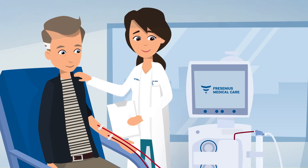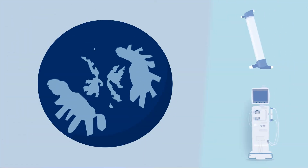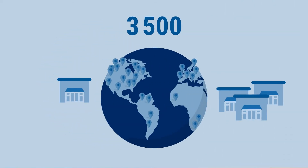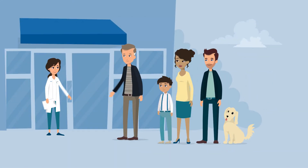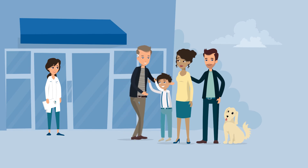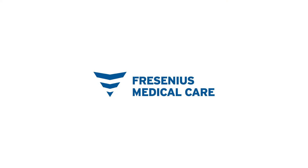Fresenius Medical Care is the world leader in dialysis. About half of all dialyzers and dialysis machines sold worldwide are made in our plants. In our more than 3,500 dialysis clinics, we treat over 300,000 patients. Every 0.7 seconds we start a dialysis treatment for a patient somewhere in the world. We are giving patients with chronic kidney failure a future worth living and the best possible quality of life. Fresenius Medical Care.